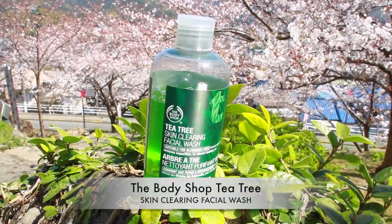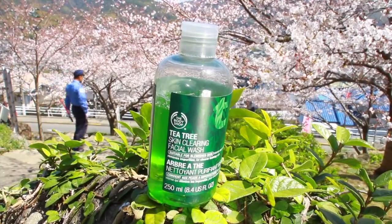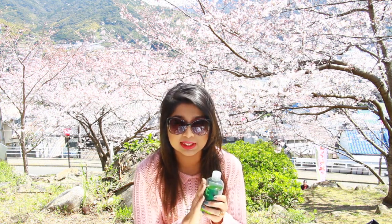First, face wash. I'm going to tell you about the Tea Tree Skin Clearing Facial Wash. This is from The Body Shop. This is suitable for blemished skin — it's called Intense Daily Cleansing. It removes impurities for clearer looking skin. I've been using this face wash for the last three to four years. It's very perfect for all skin types, but especially more suitable for oily skin, as it absorbs and reduces oil.